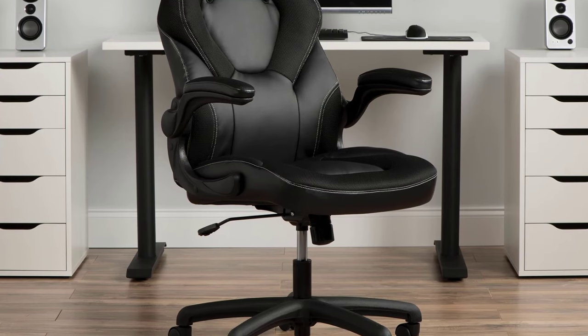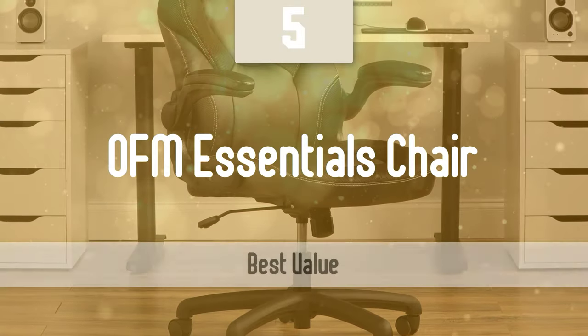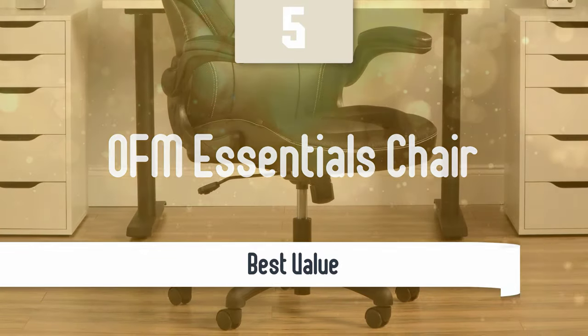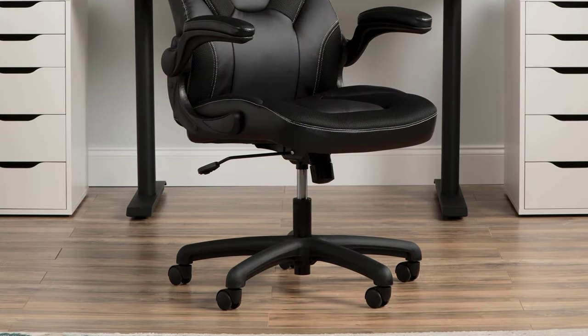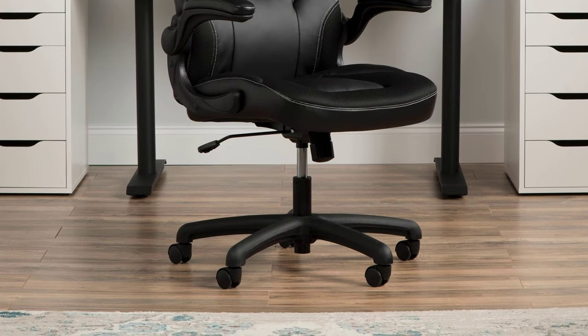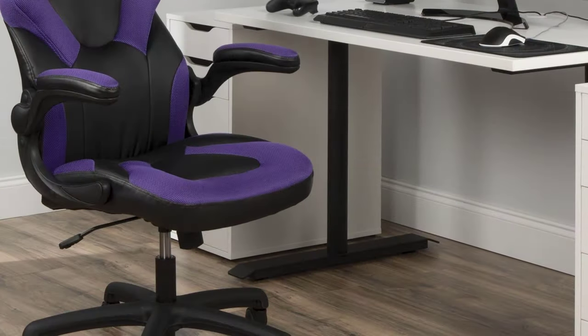Number 5: OFM Essentials Chair. A gaming chair, or racing gaming desk chair, is a type of chair made for use while gaming. It's a swivel chair with 360-degree rotation, a set of wheels for smooth mobility, and adjustable height for different people.